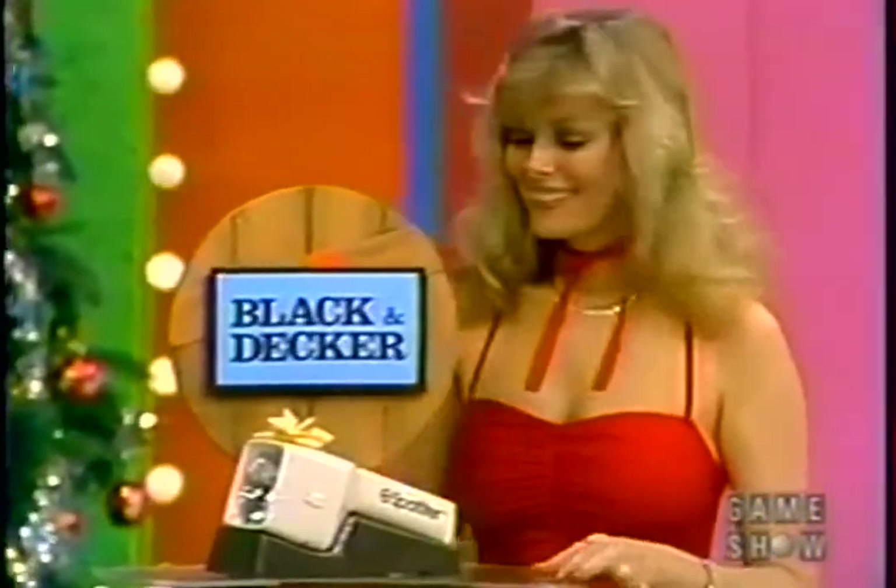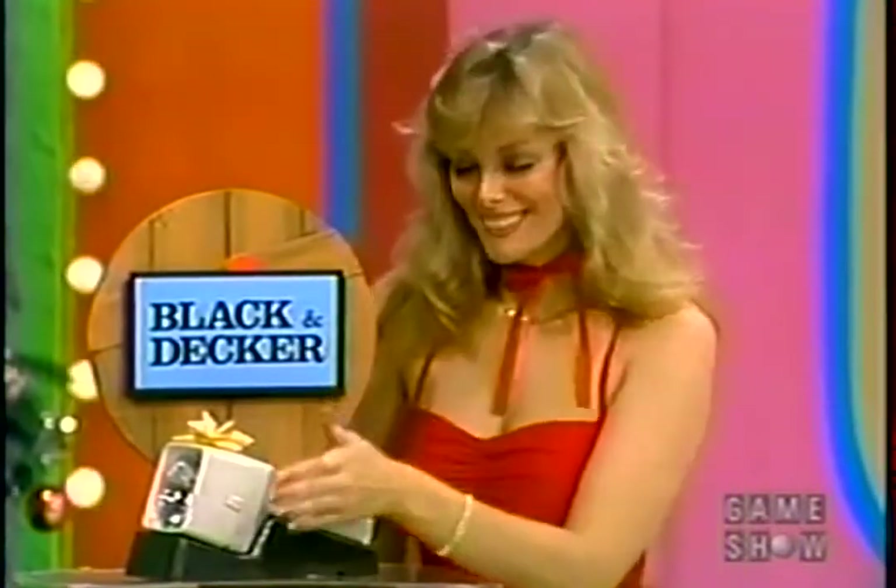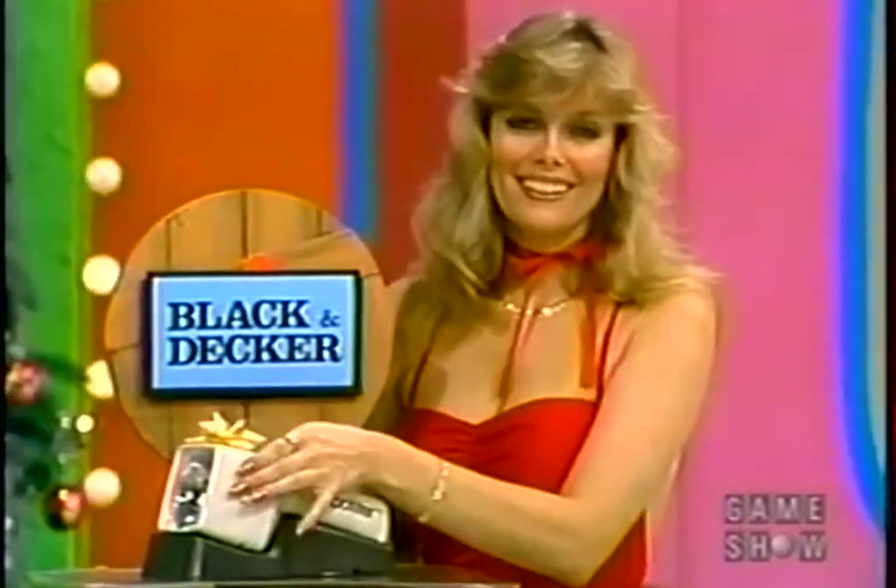Starting with this, John: the Black & Decker Spotlighter Rechargeable Light. Stores in its own recharger, so it's bright and easy to find. Fully charged, the Spotlighter from Black & Decker.